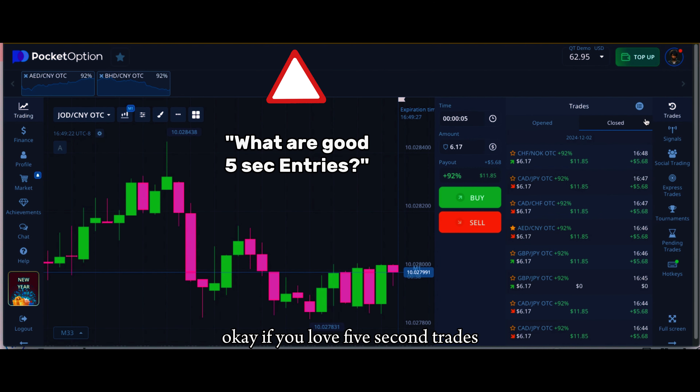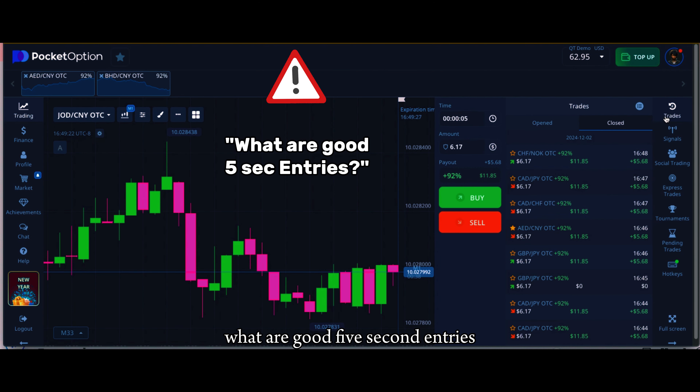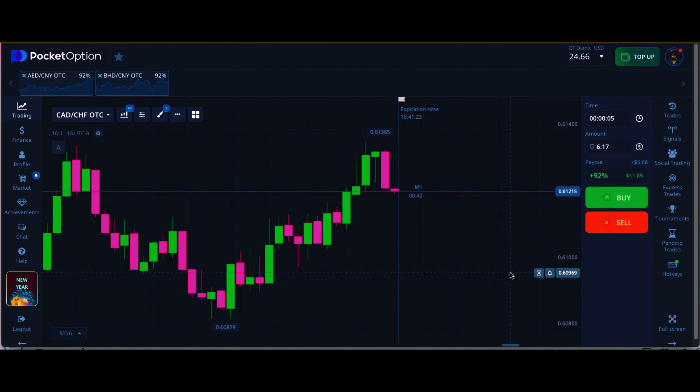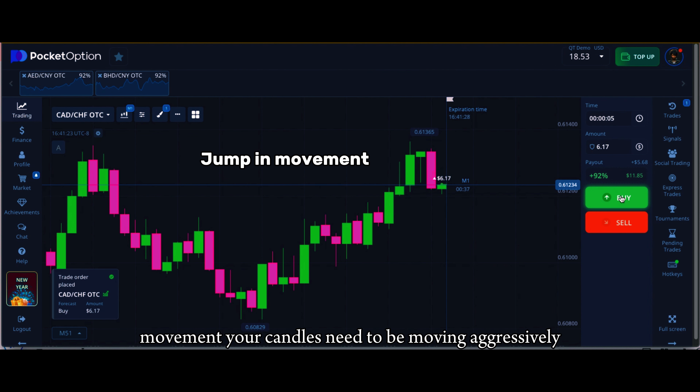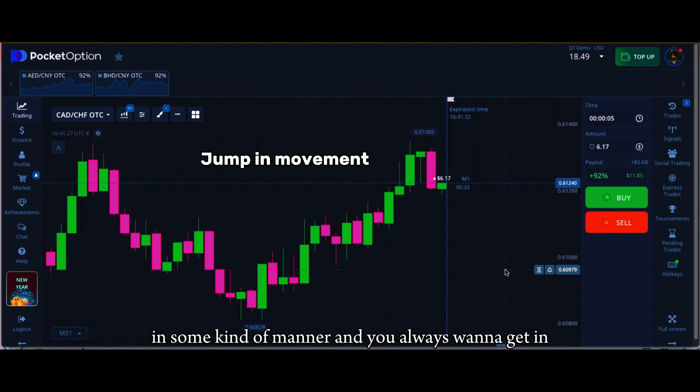If you love five-second trades and are always asking what are good five-second entries, in this video I'm going to show you. The main thing you want to look for is jumping in movement — your candles need to be moving aggressively in some kind of manner.